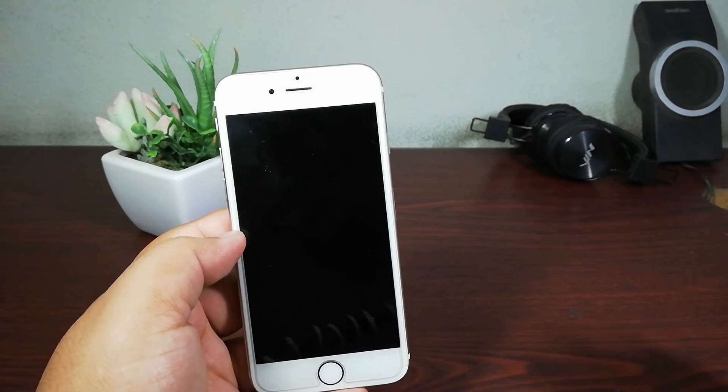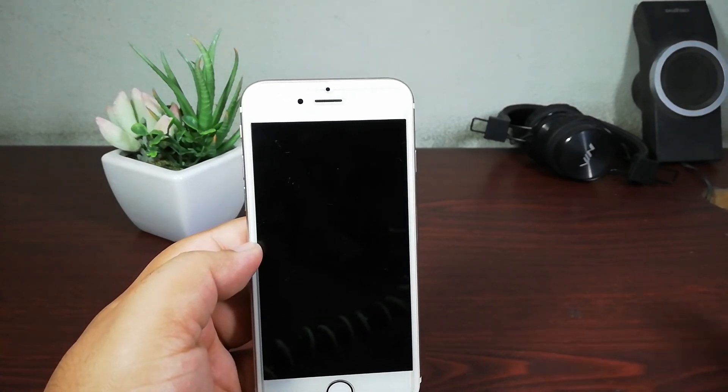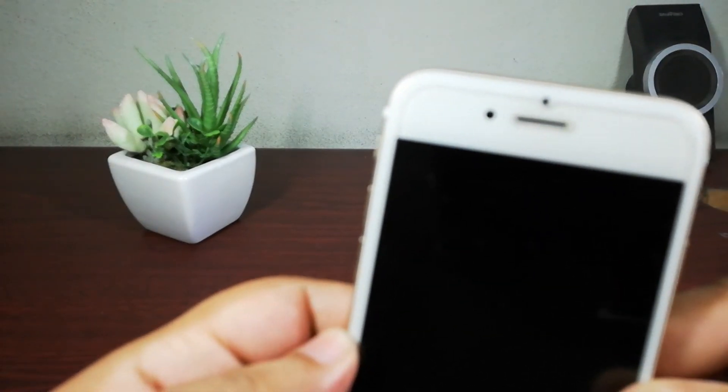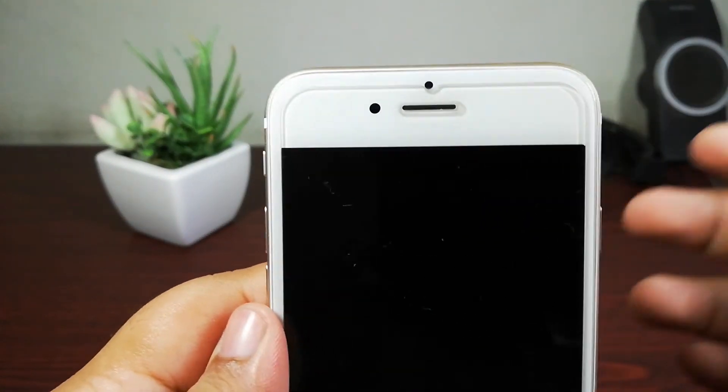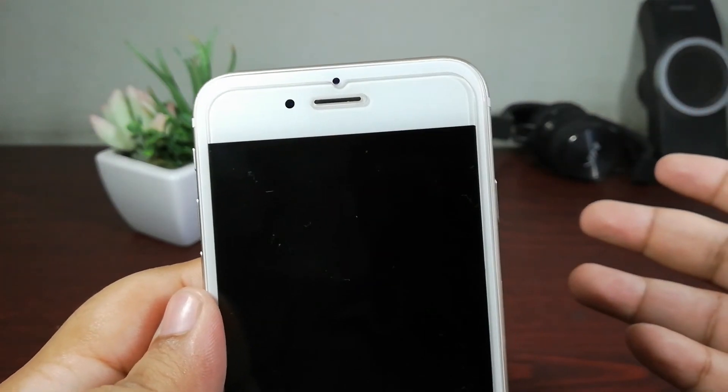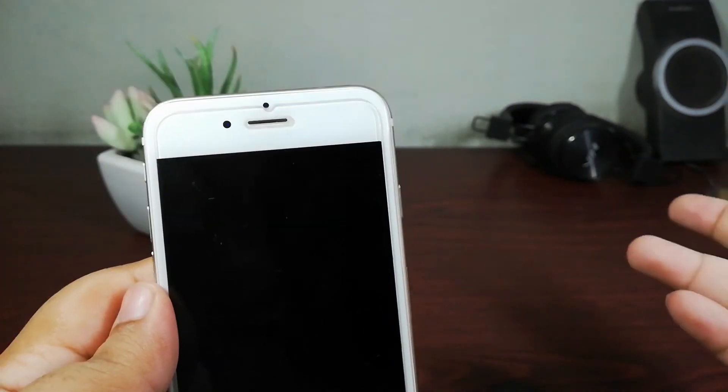That's it from this video. I hope you liked this video — I think it was very important after iOS 12 that people know whether the iPhone 6 is worth buying or not. I will catch you in my next video. Until then, take care and peace.